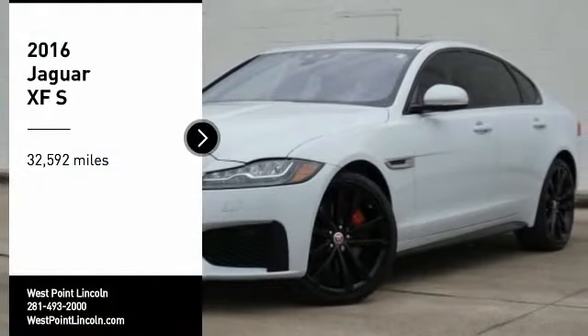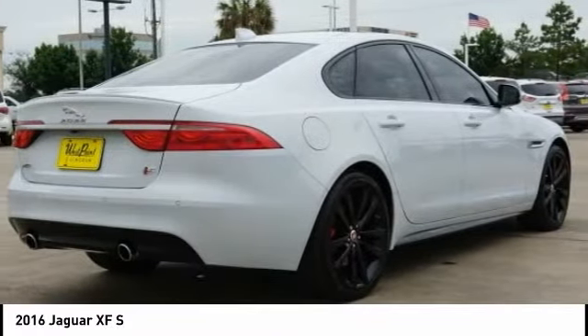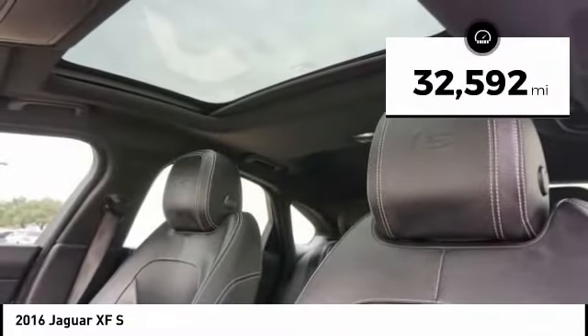Stop by and take a look at the 2016 XF. The XF drives very nicely with agile handling and a comfortable ride. Steering is quick and communicative. This vehicle has less than 35,000 miles.